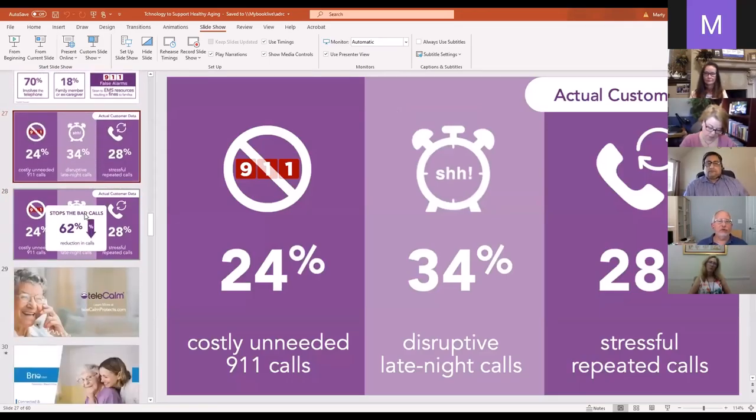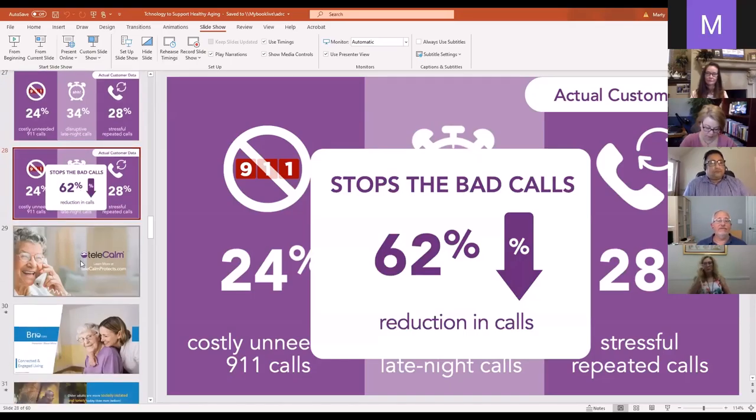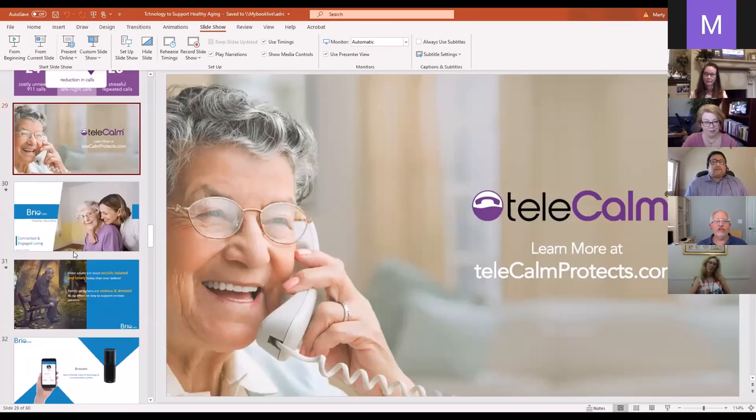There is over $36 billion being defrauded from seniors annually, and 70% of that involves the telephone. 18% of that actually involves a friend, family member, or even a former paid caregiver. Those false 911 calls in senior living communities put a strain on EMS resources and senior living staffs, and result in fines to families. Telecom is the only phone service that stops all of this. We've handled over 1.5 million calls. Of our end-user seniors in senior living, 24% attempt unnecessary 911 calling, 34% make late-night disruptive calls, and 28% make repeated calls — some up to 70 times a day to the same caregiver. We stop all of those bad calls, which is about 62% of the calls the senior makes during the day.